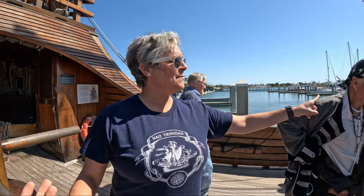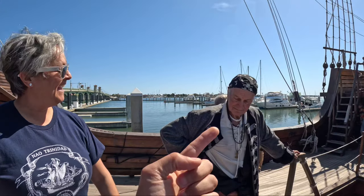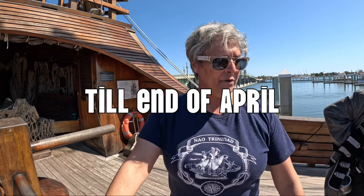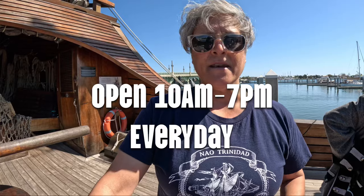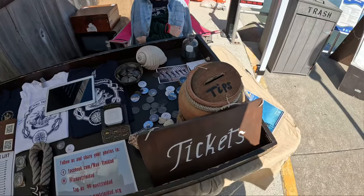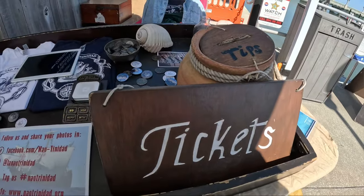Thank you Paulina. Is there anything you want to tell the people? Just come on board and visit us — it's a very nice museum we have here. How long are you going to be here? We're going to be here until the end of April, and the museum is open from 10 to 7 every day. Come on board 10 to 7, and you can buy your tickets over here or online.